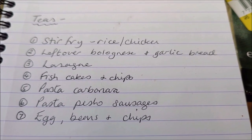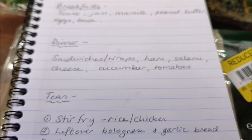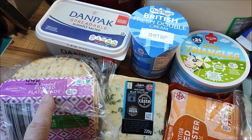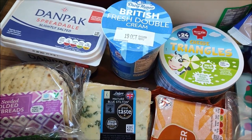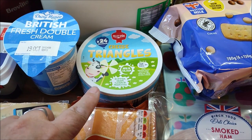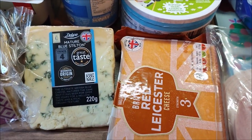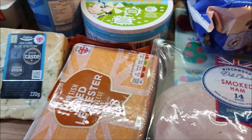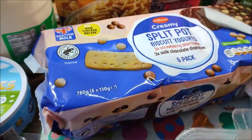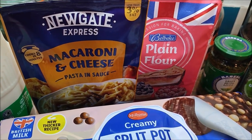Can't beat it. So that's our meal plan for the week on our budget. The groceries I've picked up this week are six seeded folded flatbreads, some spreadable butter, a carton of fresh double cream, some cheese triangles, six pints of milk, some blue Stilton cheese and red Leicester cheese, a pack of smoked ham, some split pot yoghurts, and macaroni cheese pasta in sauce.